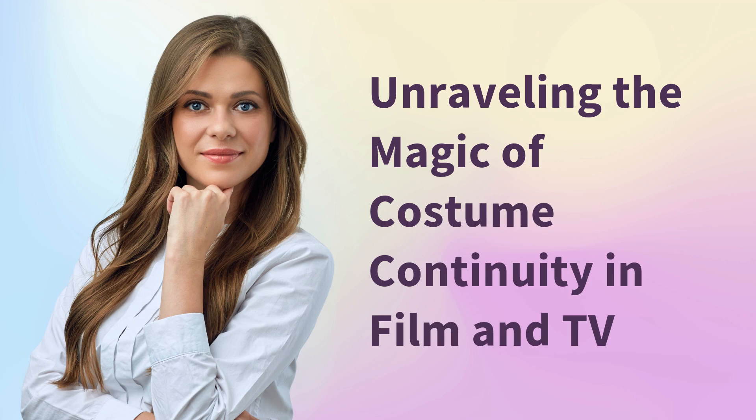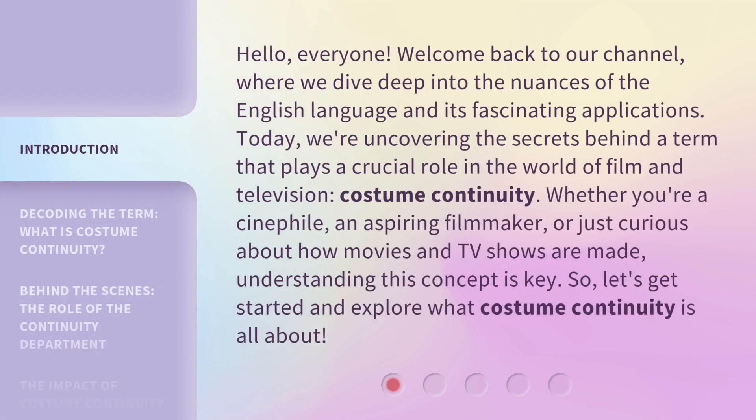Hello, everyone. Welcome back to our channel, where we dive deep into the nuances of the English language and its fascinating applications. Today, we're uncovering the secrets behind a term that plays a crucial role in the world of film and television: costume continuity. Whether you're a cinephile, an aspiring filmmaker, or just curious about how movies and TV shows are made, understanding this concept is key. So, let's get started and explore what costume continuity is all about.